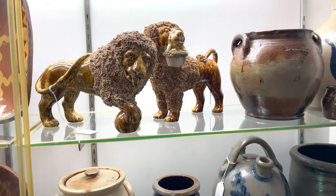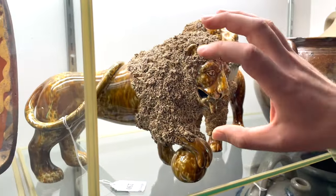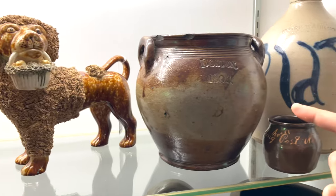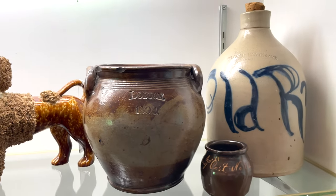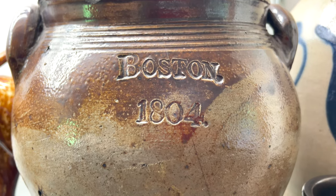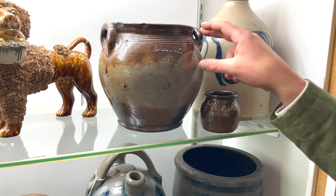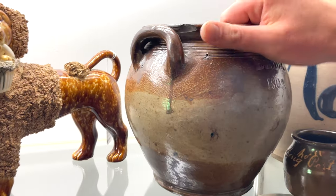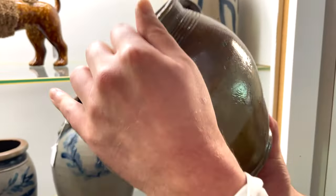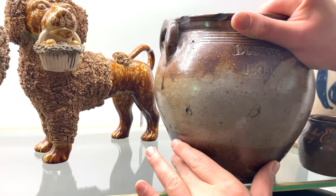Two iconic pieces of flint enamelware by Lyman Fenton & Company, mid-19th century, Bennington, Vermont — we have the lion with applied coleslaw mane and the poodle holding the basket of fruit. A really great early-period Frederick Carpenter jar made in Charlestown bearing the desirable 'Boston 1804' mark. The form is fantastic — it's almost like an early rendering of a Boston bean pot or sugar jar. You can see the open-handled style to the potting. It had a lid at some point, and typical brown dip that you see on Carpenter's ware with that English style coming through. You just don't see this form.